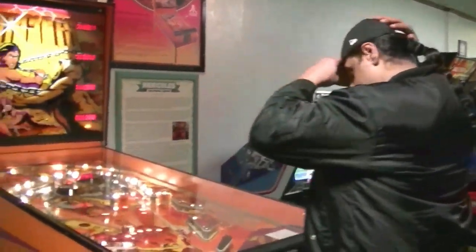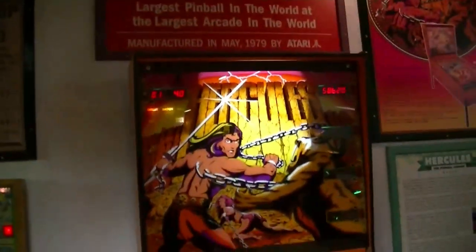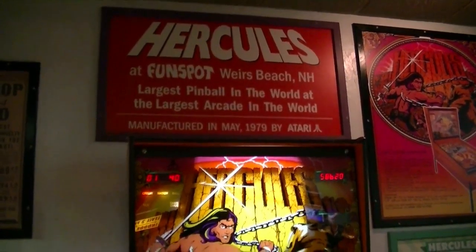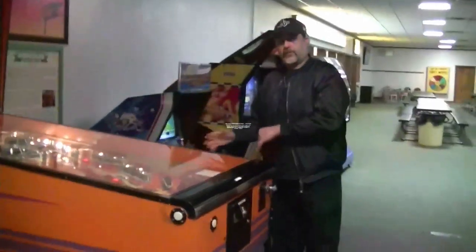Alright, we've got Hot at Seven here. He is playing Hercules, the world's largest pinball machine. As you can see, it's absolutely humongous, even next to the biggest Puerto Rican, Hot at Seven.